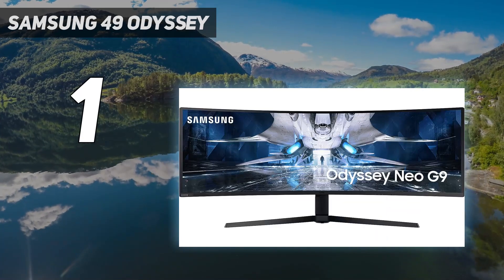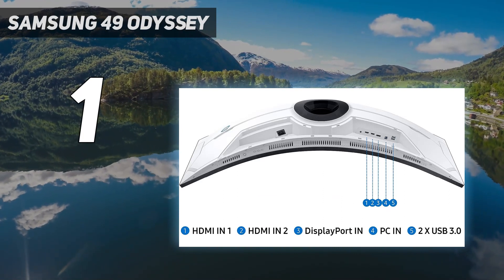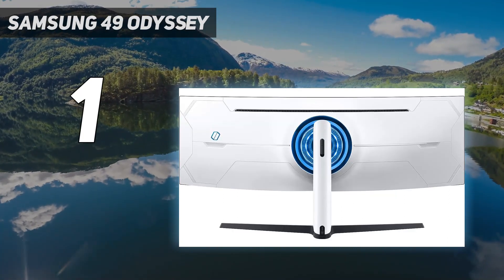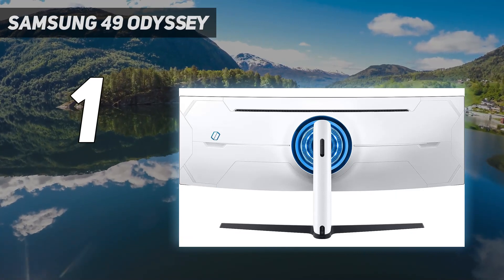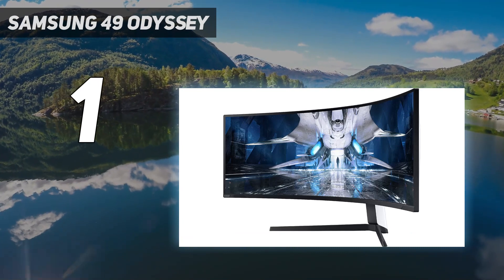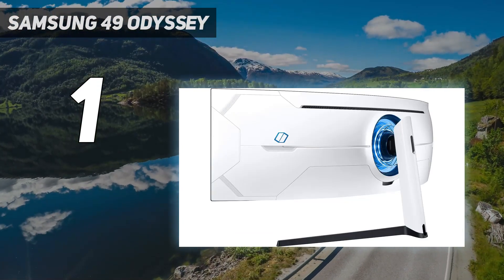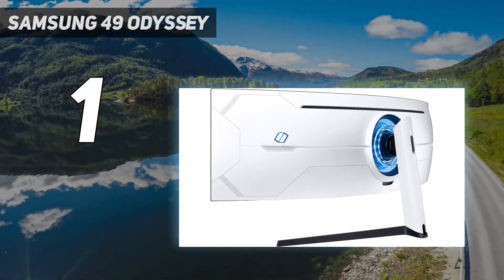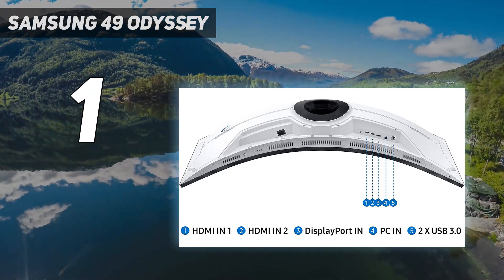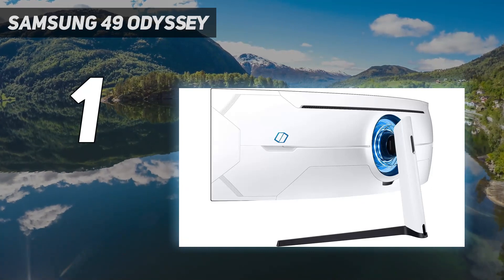The large screen makes it a great choice for office use because there's plenty of space to open multiple windows simultaneously. It gets bright enough to fight glare and has good reflection handling, which is useful in bright rooms. It's also an excellent gaming monitor because it has a 240Hz refresh rate and variable refresh rate (VRR) support to reduce screen tearing, and motion looks smooth thanks to its quick response time. Combining its excellent gaming performance with good office performance makes this monitor a versatile option.